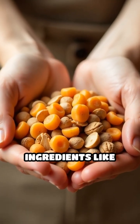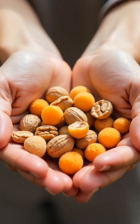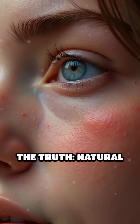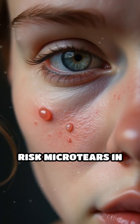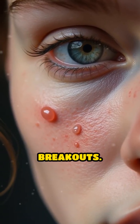Scrubbing your face with natural ingredients like crushed apricot kernels or walnut shells might sound wholesome, but is it truly safer for your skin? The truth is, natural exfoliants can be harsh. Their irregular, jagged particles risk micro tears in the skin barrier, leading to irritation, redness, and even breakouts.